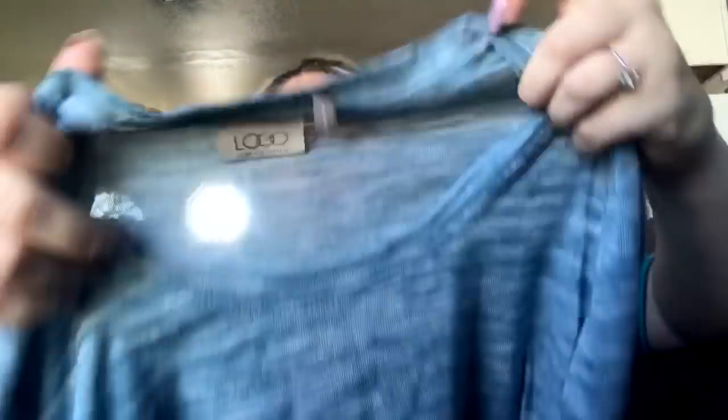This is a Logo by Lori Goldstein little tunic top — blue, space-dyed look — size small. Hopefully I get about $25 for it. I usually sell Logo in plus sizes, so a small is a bit different for me.